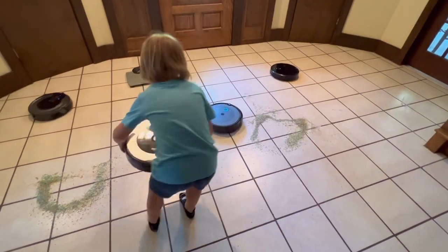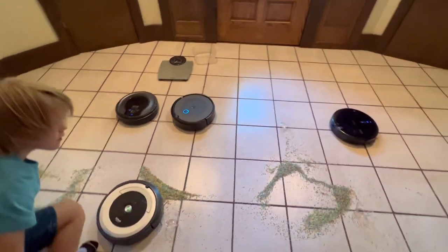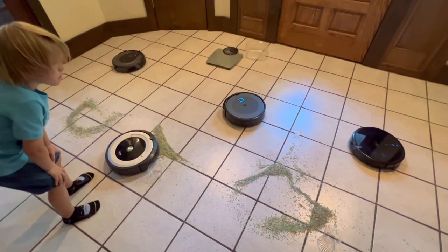Wait, wait — no, don't do that, Wyatt. Why? Because we're doing an experiment. Get it out of the way. That one's finished — let's let the other three finish.